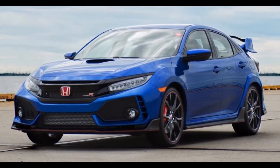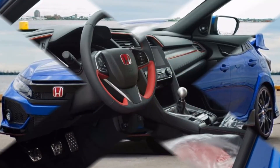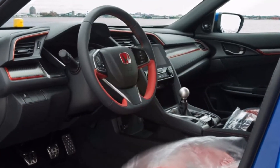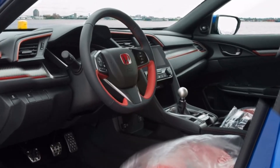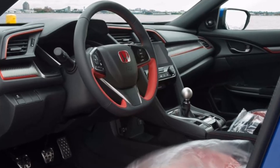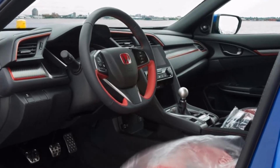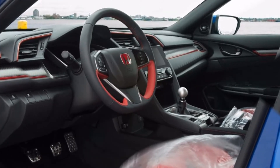This car is incredibly significant because it's not just the first U.S.-bound example of the new Civic Type R — it's the first one to ever officially make its way over here. Honda has sold Civic Type R's in Japan and Europe for a number of years, but only now has it decided to bring this hot hatch to the U.S. This particular car is historic.